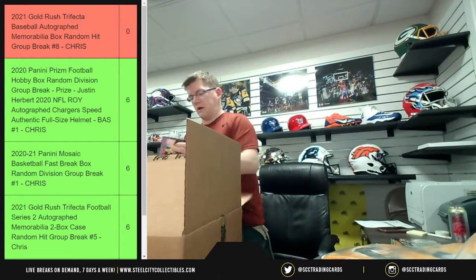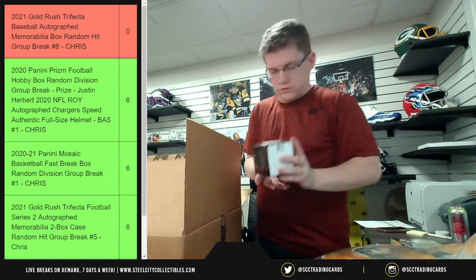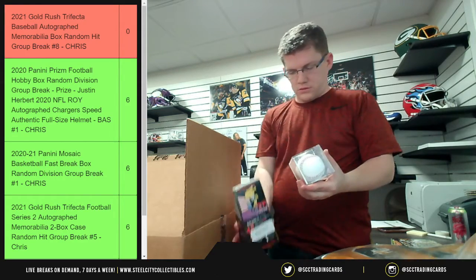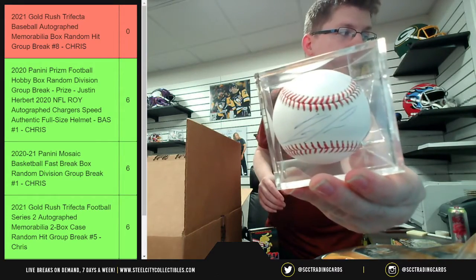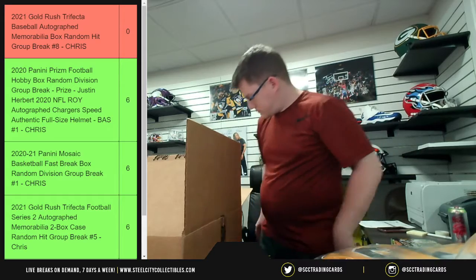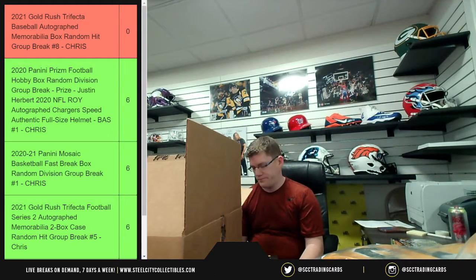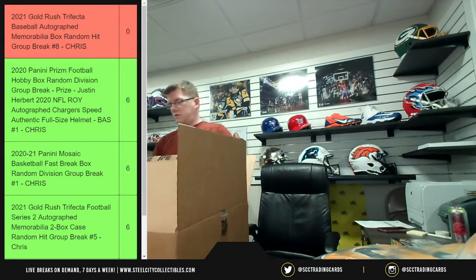We've got Ronald Acuña — yes, it is Ronald Acuña Junior; they just didn't have 'Junior' on there. There's the auto. It's a authenticated autographed baseball. That leaves the 16 by 20.